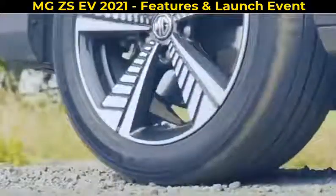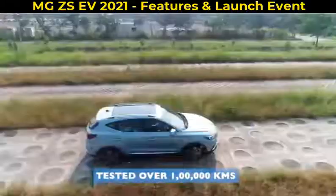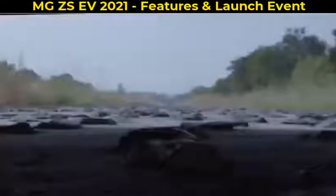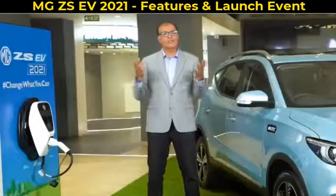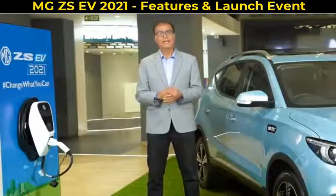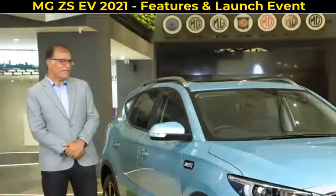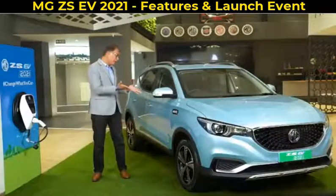We have tested the MG ZS EV for over 1 lakh kilometers to ensure that it meets the grueling technical requirements and all kinds of weather conditions and road conditions of our country, so that we are ready to expand towards more cities in India, building towards a truly made for India experience. Today, I am pleased to showcase to you the MG ZS EV 2021.